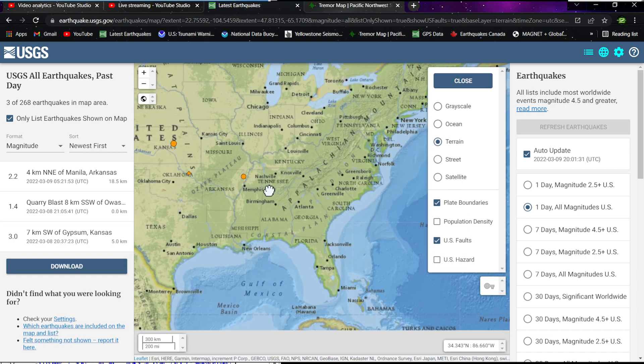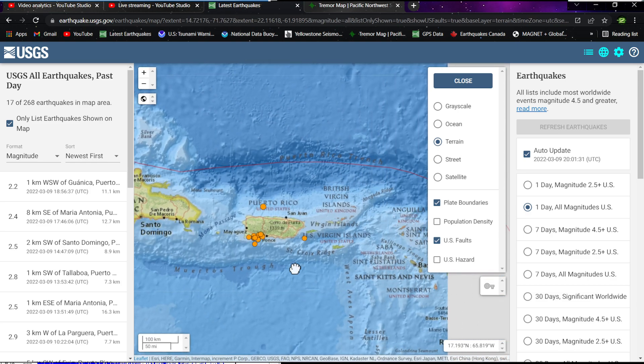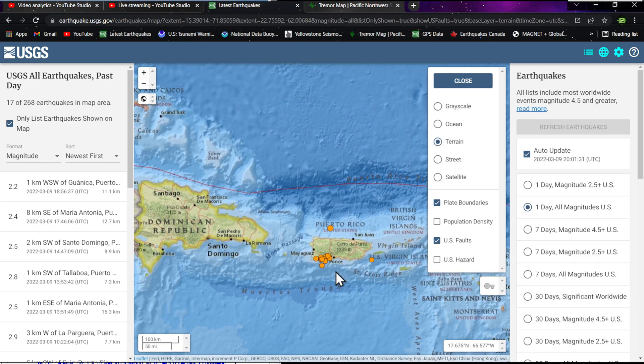East Coast is pretty quiet. Puerto Rico showing a little bit of movement today — nothing significant like we saw last week — just about 17 earthquakes within the region.